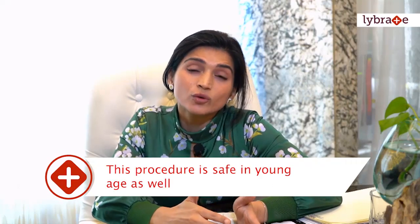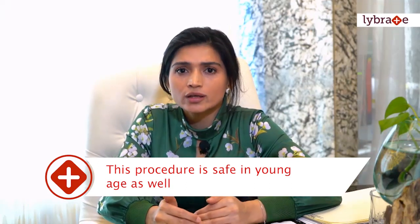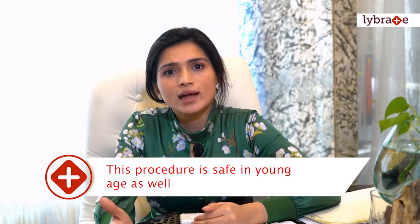At what age can you get laser hair reduction done? You can think of getting it done as young as 16 years of age. There are two schools of thought — initially people believed that due to strong hormonal influences at this age it was better to wait, but it is now considered safe to undergo laser hair reduction as young as 14 to 16 years.